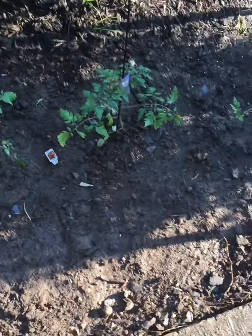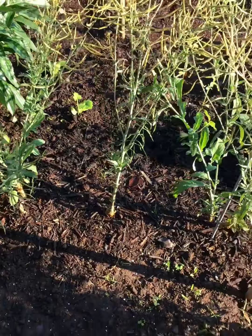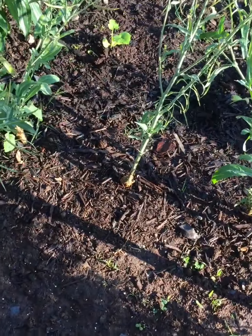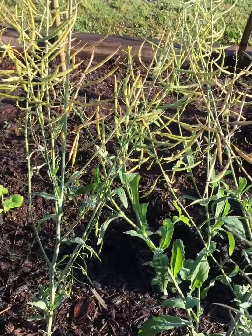I got three tomato plants in here right now — these are Big Beef. And the same kale I had in here — these are going to seed. Look at all the little seeds all over the place.